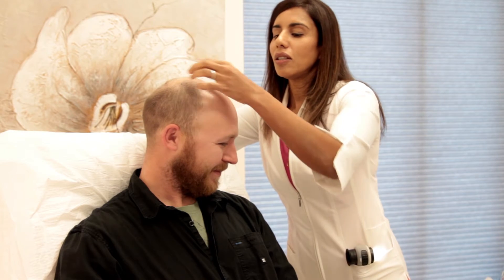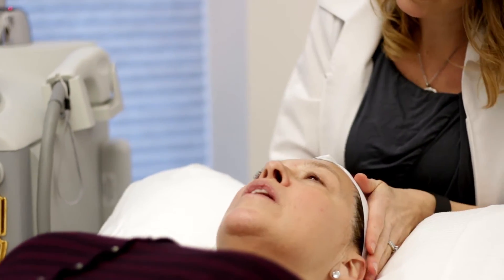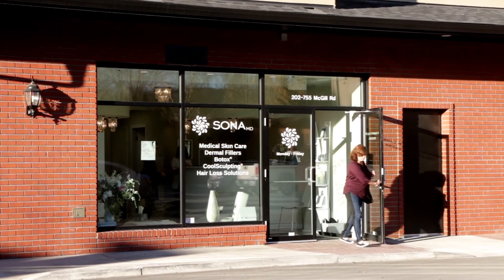At Sona, we always want to provide a patient with things that have clinical evidence. We do provide something called platelet-rich plasma treatments, which are now being investigated through clinical trials, and more and more data is suggesting that this treatment can be very helpful in preserving the hair that you have, and in some people, increasing the hair that they have.